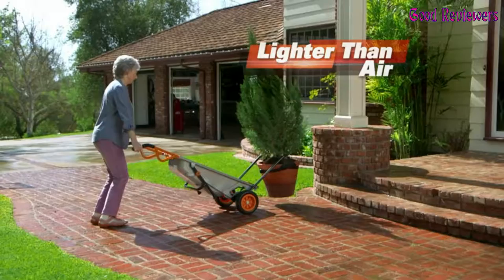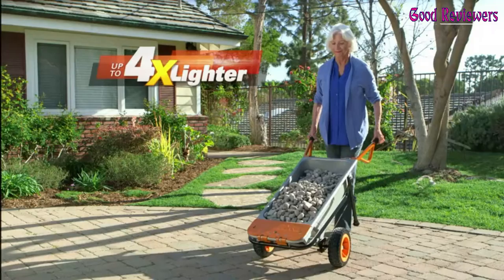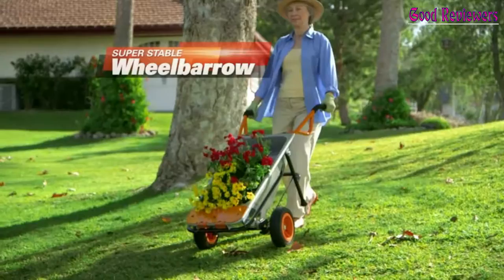Number 2: WORX WG-050 AeroCart Wheelbarrow. The turbo lift design provides leverage to transport tremendous loads, making 200 pounds feel like approximately 17 pounds.